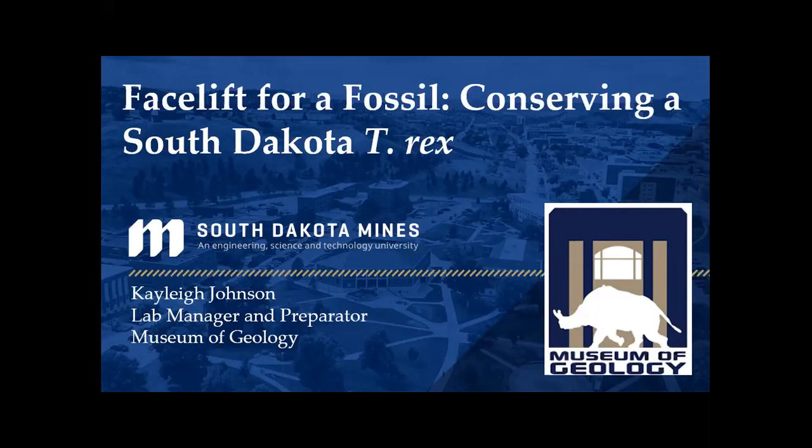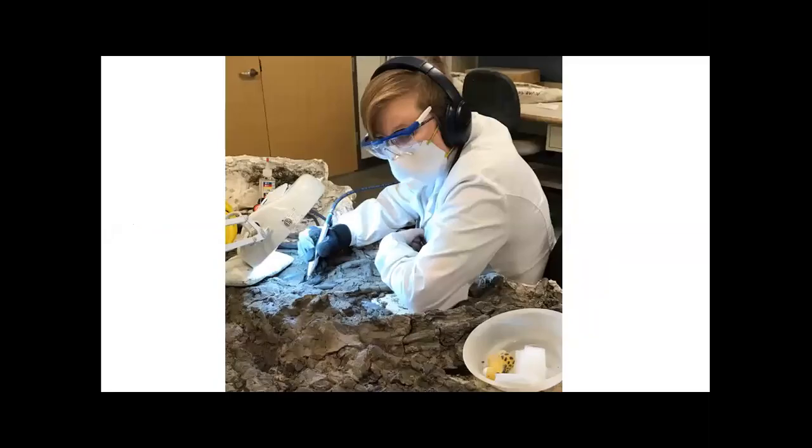Hello! It's nice to see everyone who's turned out. My name's Kaylee. I'm here to talk about a T-Rex. A little bit about my background: I got my bachelor's and my master's at South Dakota School of Mines, and ended up taking a position as the preparator and lab manager there. I'll tell you a little bit about my job before we really start talking about the T-Rex, so you have an idea of what I get to do and why I do it.